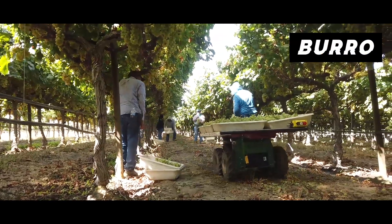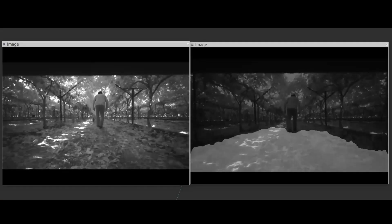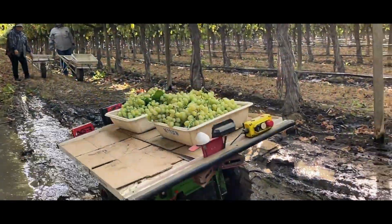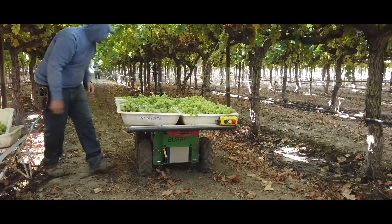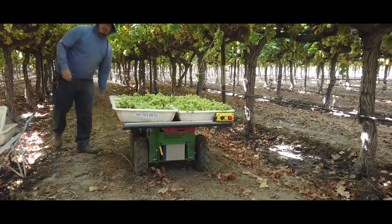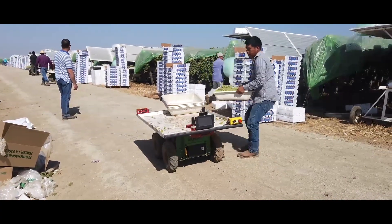The $10,000 Burro robot helps farm workers by transporting equipment and crops around the field. It allows farms to pick and pack up to 30% more. The robot can carry up to 500 pounds or 225 kilograms. It uses computer vision and high-precision GPS to follow workers around the field, or move crops from the field to truck autonomously.